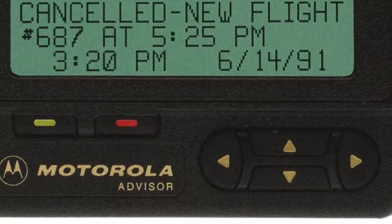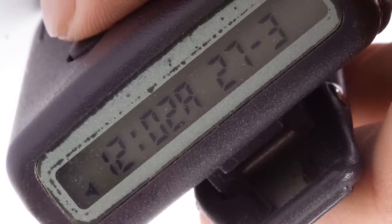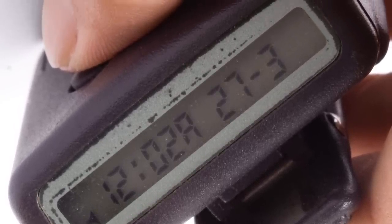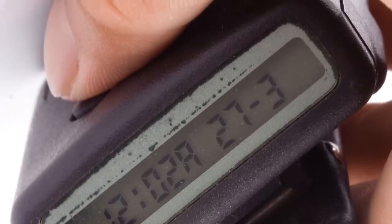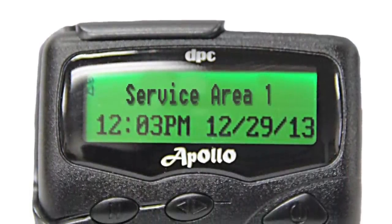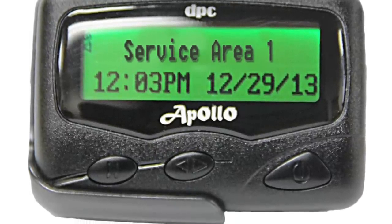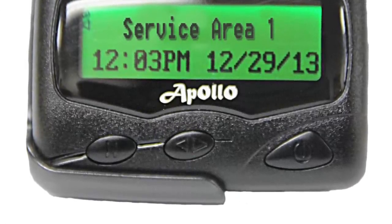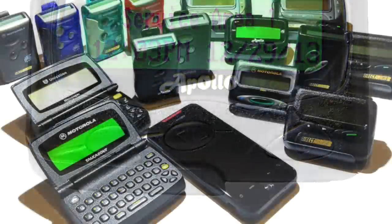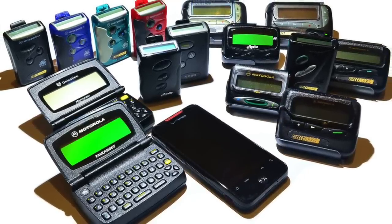The rise of mobile phones in the early 2000s saw the decline in the use of pagers and beepers. But due to their durability, resilience, and better coverage, they were still used for several more years. For example, Canada was still paying as much as 18.5 million dollars for its pager service in 2013.